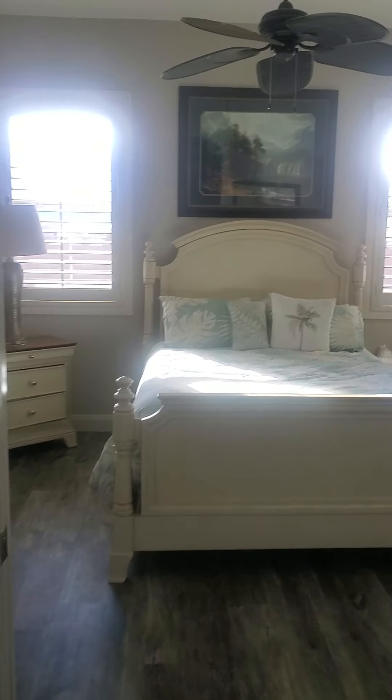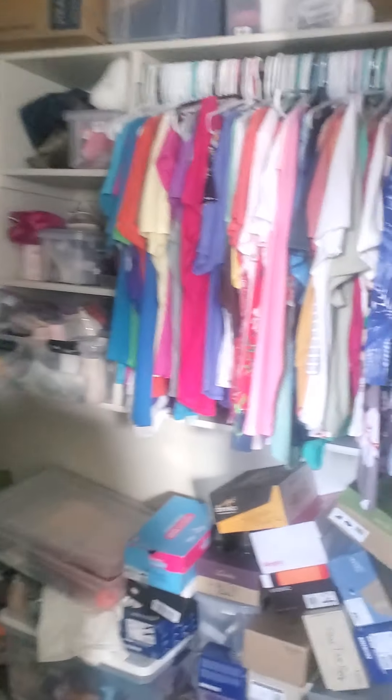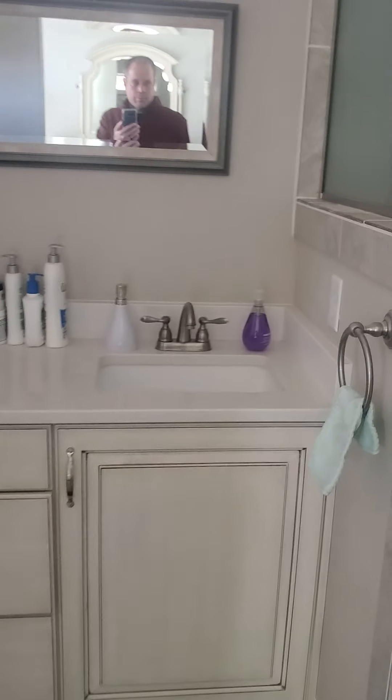Now into the master bedroom. This flooring is throughout the whole house. It's got the shutters, and there's the big walk-in closet. Same layout on the bathroom and shower here — nice with the tile surround bench. And the toilet room.